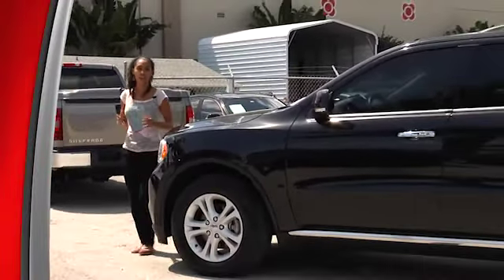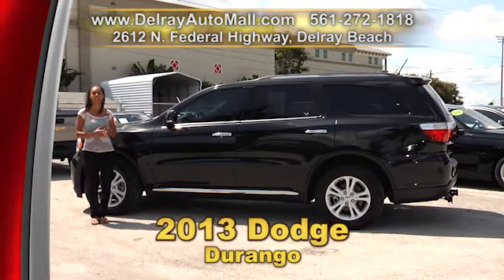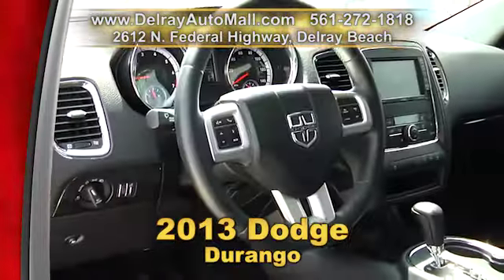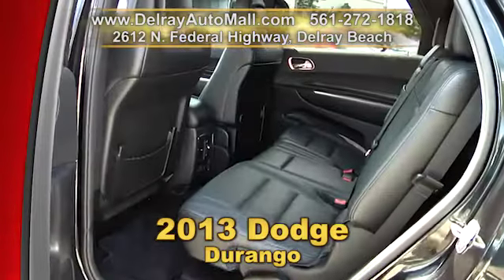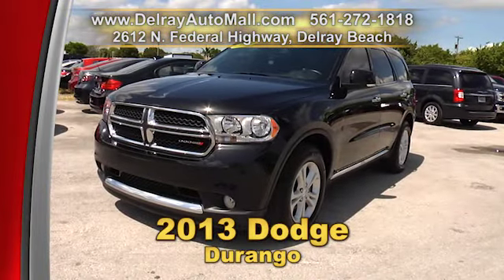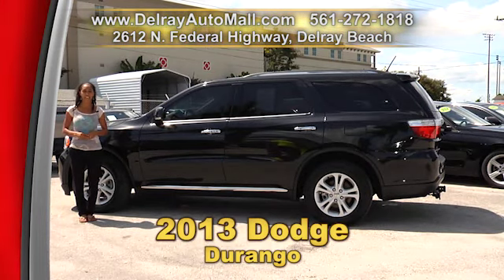We've got lots of fantastic SUVs at great prices here at Delray Auto Mall, like this 2013 Dodge Durango. It has a keyless go system, leather interior with a power package, rear view camera, climate control, Bluetooth and USB connection. It has a balance of factory warranty and a clean auto check history. Give us a call at 561-272-1818 or come on over to 2612 North Federal Highway in Delray Beach.